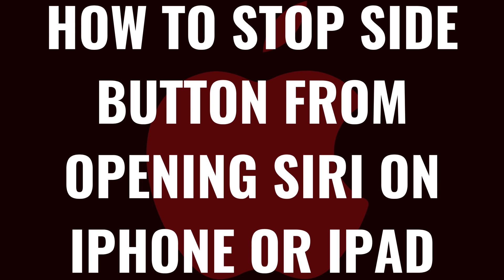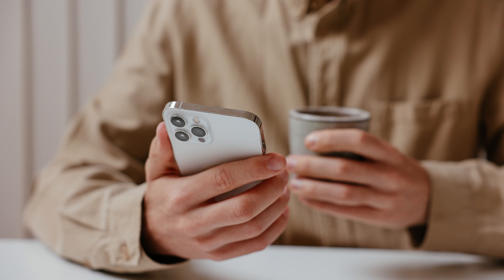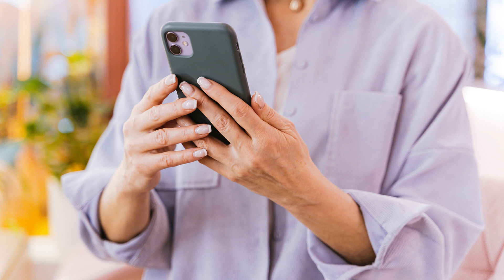I'm Max Dalton, and in this video I'll show you how to stop the side button from opening Siri on your iPhone or iPad. Are you finding yourself accidentally triggering Siri every time you grab your device or press the side button? Whether it's interrupting your work, your relaxation, or you simply prefer another way to access Siri, I've got the solution for you.